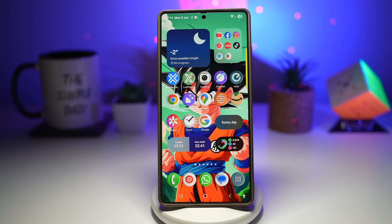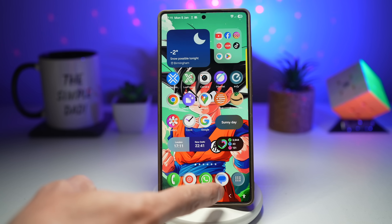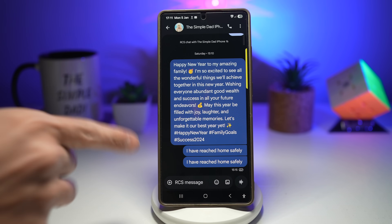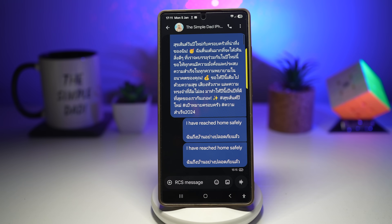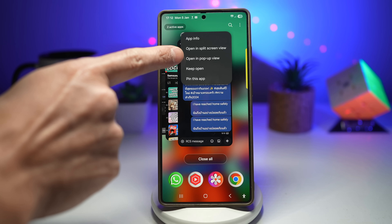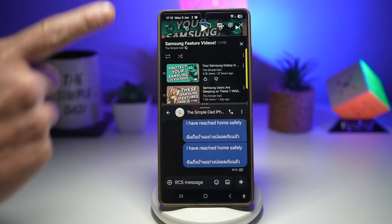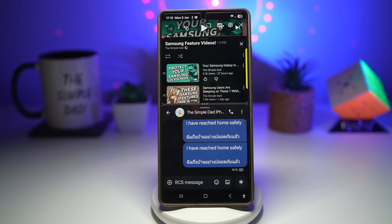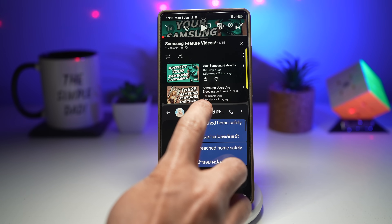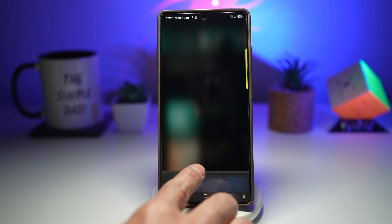Samsung's advanced split screen lets one app stay dominant while the other runs quietly. I'll open up YouTube and messages, then tap on recent, tap on messages, and open in split screen view, then select YouTube. Now YouTube is running at the top and messages at the bottom. We'll enable the 90 to 10 split ratio by adjusting the divider.